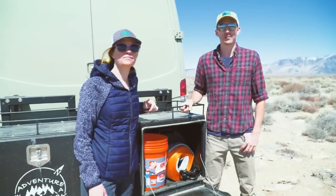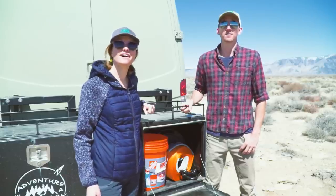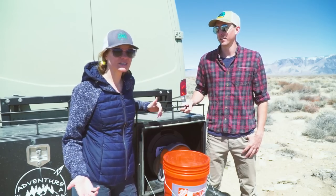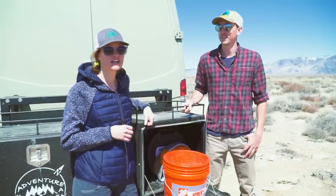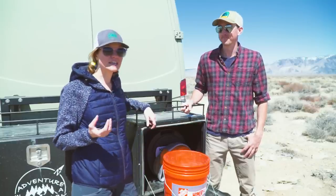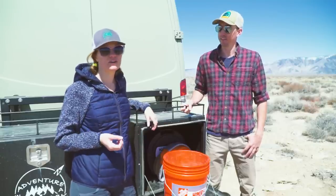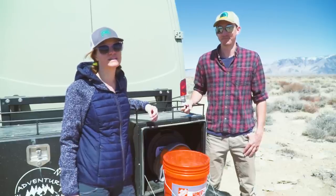The second most important piece of recovery gear we have — specifically for winter conditions — is a bucket of sand. Having sand for winter conditions is super important to give you that extra bit of traction. If you get into a spot that's icy or slick because of snow, packed snow, or ice — especially if you're on something steep — having that extra little bit of traction really makes a difference.